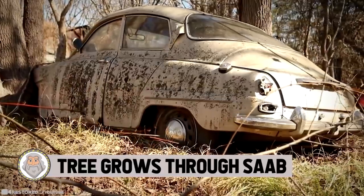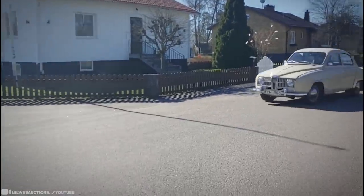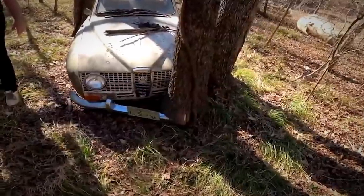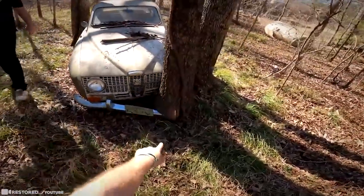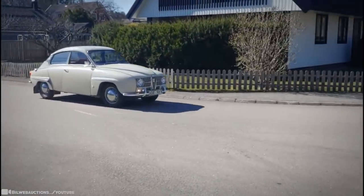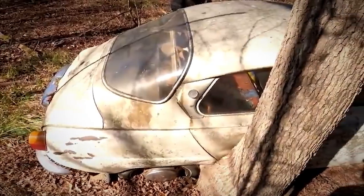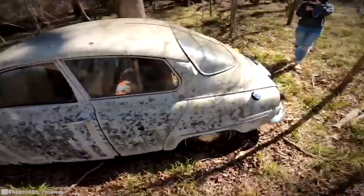6. Tree Grows Through Saab. Nature has no time for abandoned human things, as is extremely apparent where a tree has grown around and through a classic Saab vehicle. Nature will take over and reclaim everything in its path — it won't be deterred by metal, rubber, and gasoline. Experts suspect the vehicle sat abandoned for more than 40 years. One of the trees grew through the bumper, effectively pinning it in place. Nature is wild and a powerful thing, that's for sure.